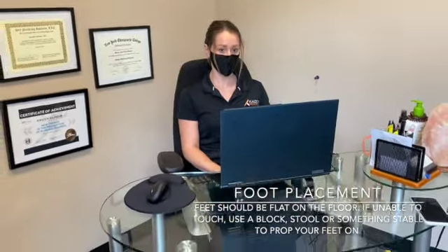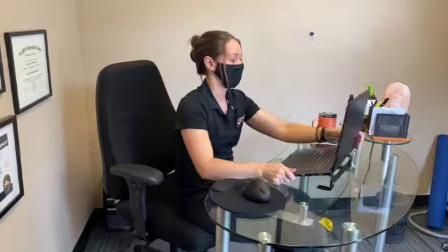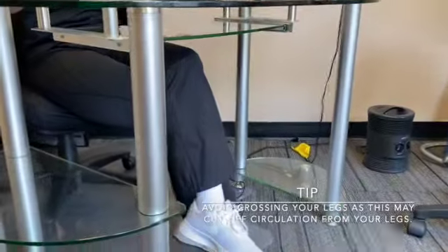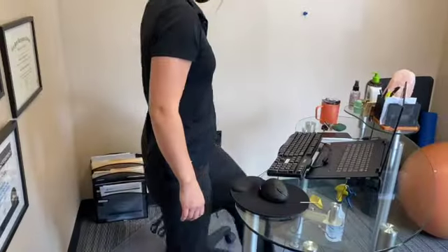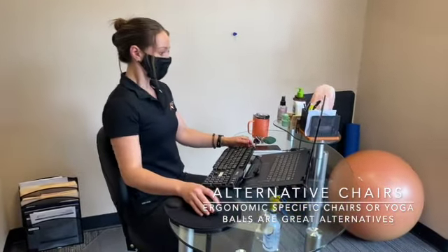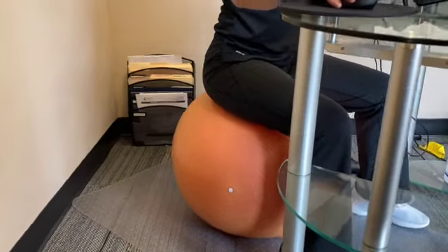Your feet should be flat on the floor. If your feet do not touch the floor when your chair is properly adjusted, we recommend using a block, stool, or something stable to prop your feet on for support. Try to avoid crossing your legs when seated, as this may cut off circulation from the legs. You can also use alternative chairs such as ergonomic chairs or yoga balls, which are typically more comfortable for sitting long periods of time.